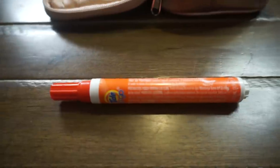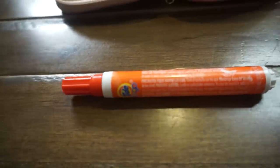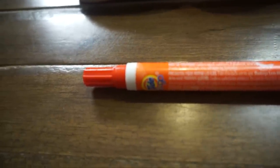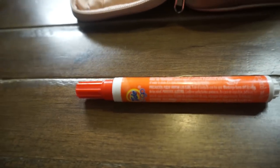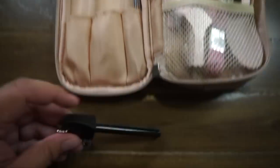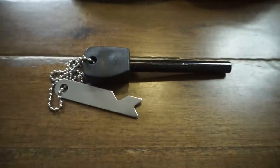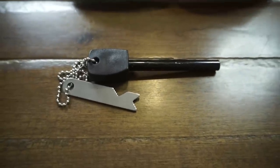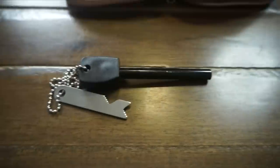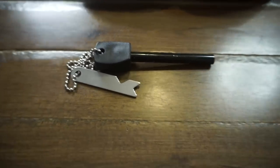Next is a tried-and-true Tide stick — always carry one. They work miracles, honestly better than detergent in my opinion. Then we have a little fire starter. I suggest you try it out first since there's a learning curve. Watch some videos and learn how to use it. Even if you don't know, it's better to have it than not — you could be with someone who does know. Always try to learn your equipment.